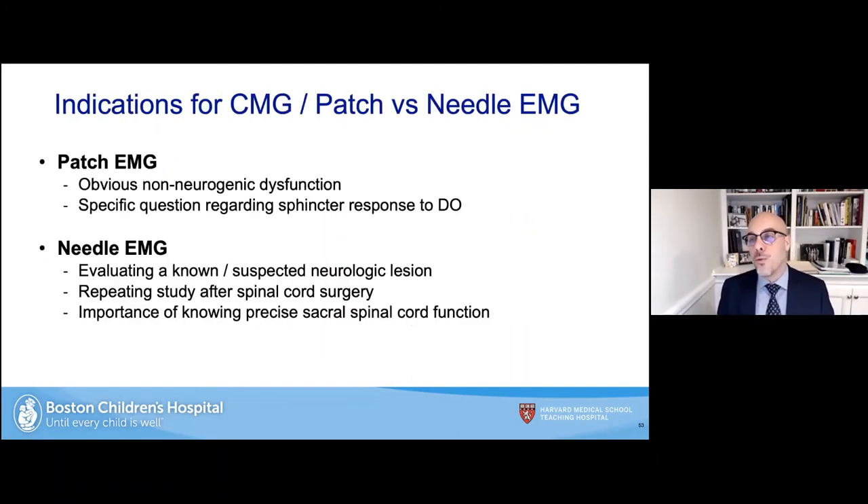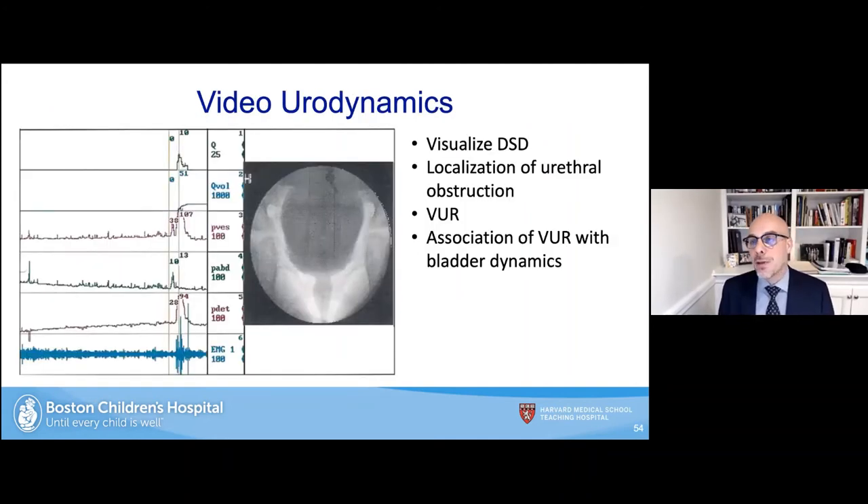When do you choose patch versus needle EMG? If you have access to needle EMG: patch EMG is for an obvious non-neurogenic phenotype such as dysfunctional voiding with recurrent non-febrile UTIs, when you want to assess the sphincter's response to detrusor overactivity. We use needle EMG for patients with known or suspected neurological lesions, repeat studies after spinal cord surgery, and when it's important to know precise sacral spinal cord function — mostly in partnership with our neurosurgery colleagues.